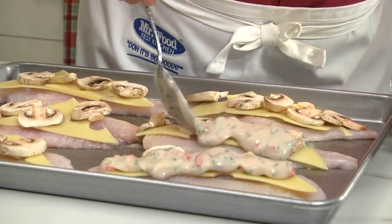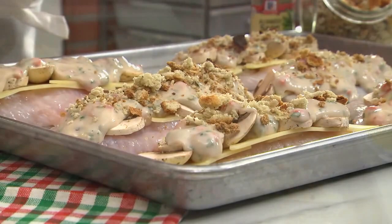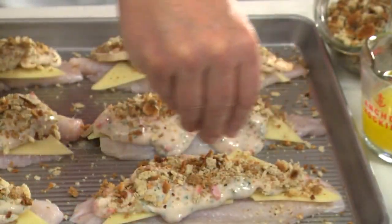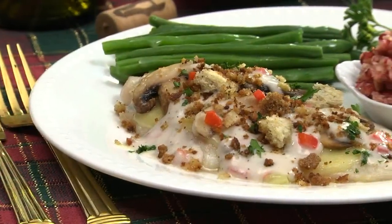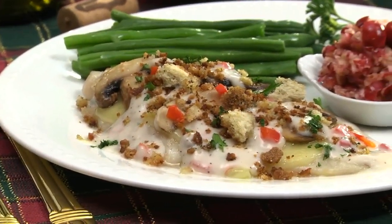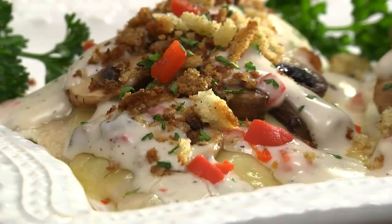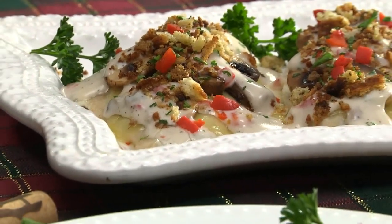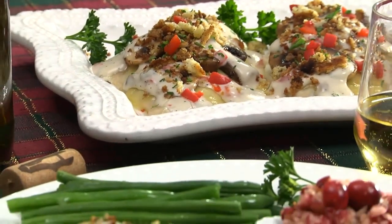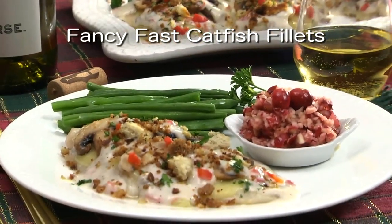Spoon this over our farm-fresh fillets before sprinkling on some dry stuffing mix along with a bit of rubbed sage, then drizzle it with melted butter. After it bakes, when the catfish is cooked through and the sauce is bubbling, it's ready to serve. Maybe team it with roast beef for an easy budget-friendly surf and turf, or with ham or turkey to fancy things up.